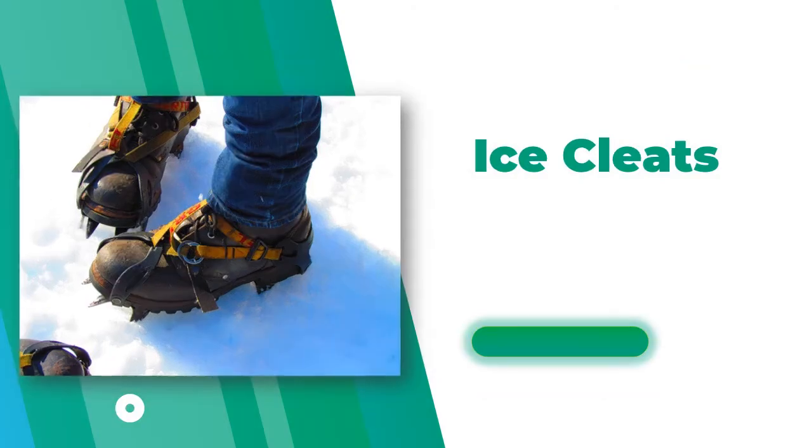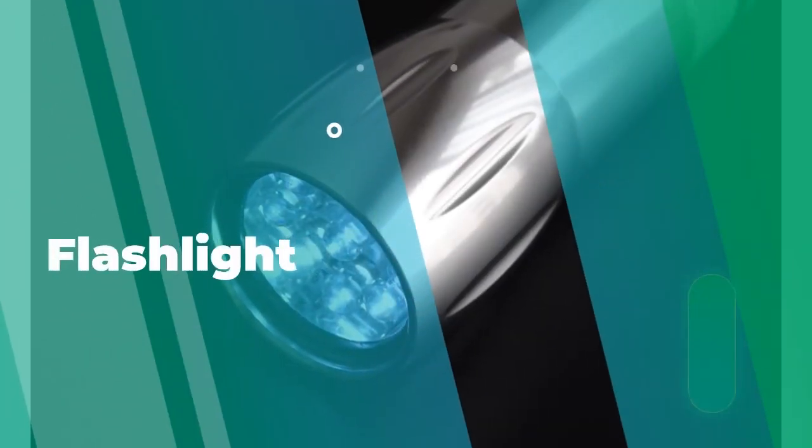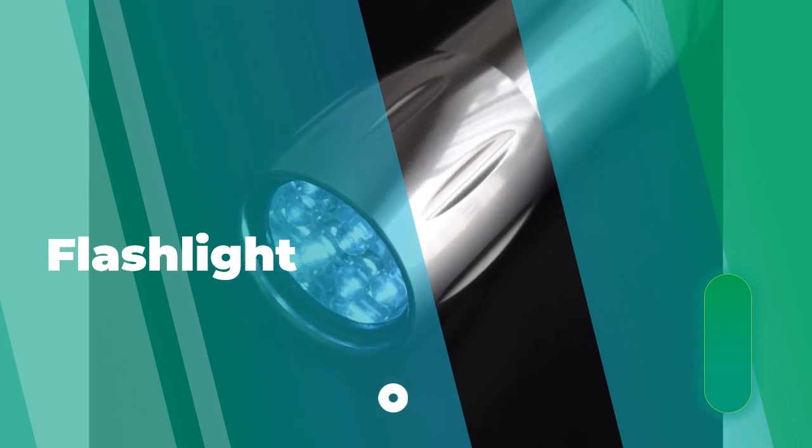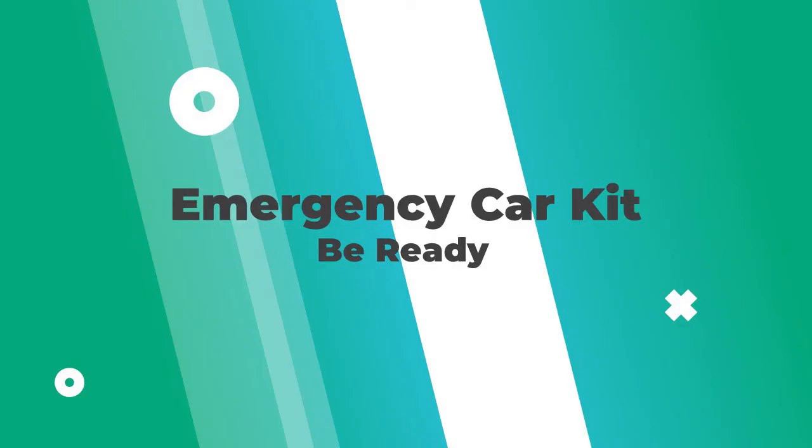You're going to need a flashlight because you'll have to go to the bathroom during the night when it's dark. You don't want to use up your car battery by turning on the headlights. All of these things are small and will fit in a box under the seat, in the trunk, or in the various compartments in your car.